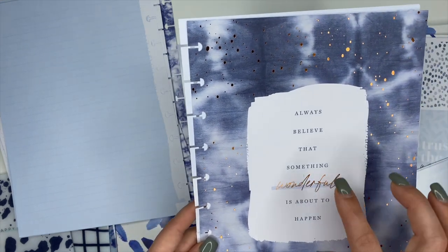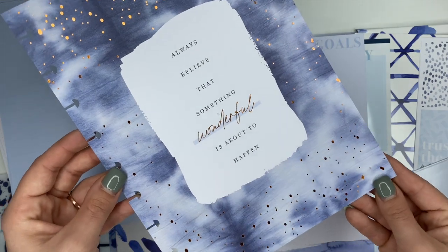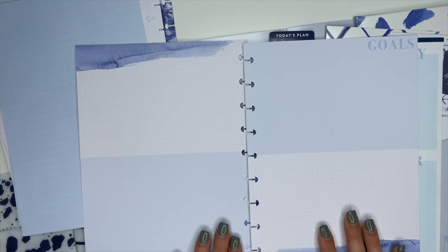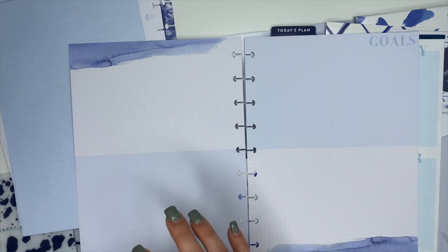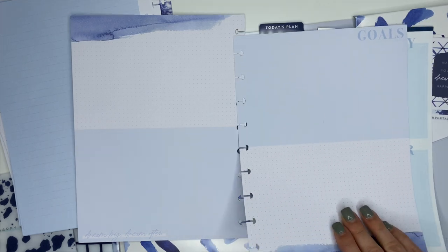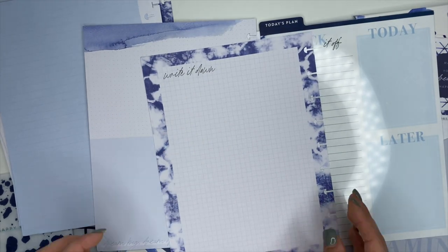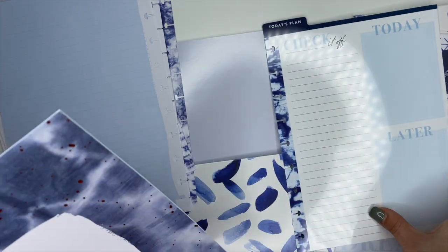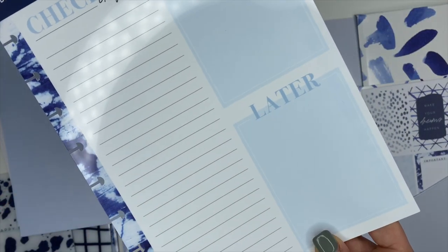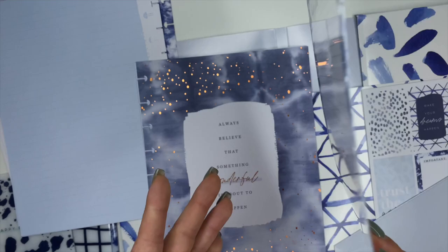This is a vision board — 'Always Believed That Something Wonderful Is About to Happen' — it's got copper foiling and little specks on it. So stinking cute! We open it up and you can put literally so many different things here. It says 'Goals' up top so you can use it as a vision board or a motivation board. On the back it says 'Write It Down.' Last but not least, there's a dry erase board — 'Today's Plans,' 'Check It Off,' 'Today,' 'Later,' lined on one side, and 'Happy Plans' with grid on the back. That's everything inside the Planner Companion Pack.